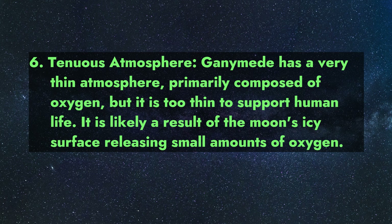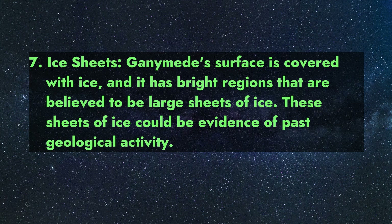The thin oxygen atmosphere is likely a result of the moon's icy surface releasing small amounts of oxygen. Fact 7 — Ice Sheets: Ganymede's surface is covered with ice, and it has bright regions that are believed to be large sheets of ice.